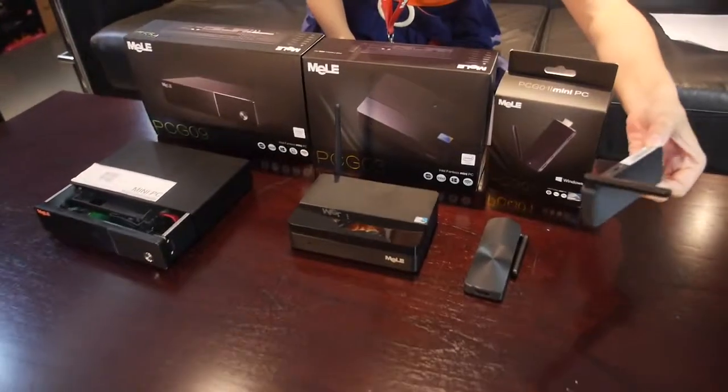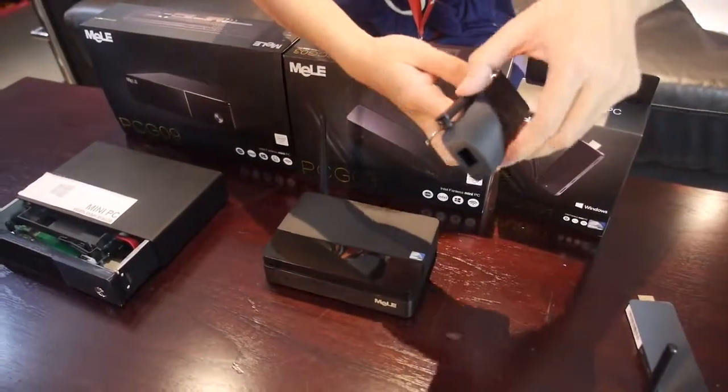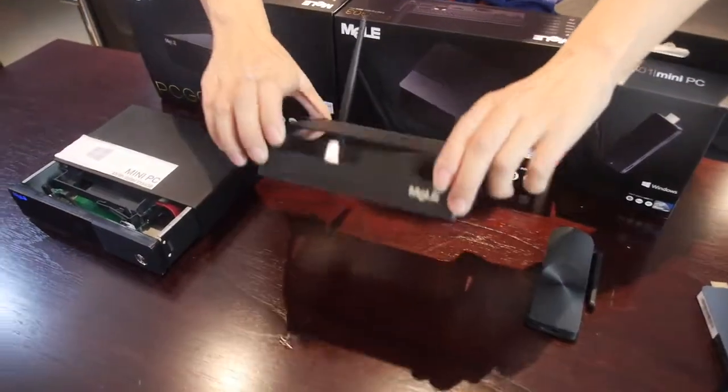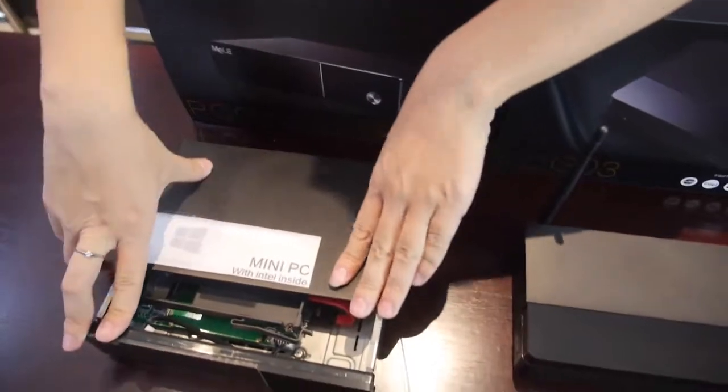Welcome to Mela showroom. We are the best in mini PC and Mela also have four product lines of Intel mini PC. We have the Intel computer stick, and the Intel computer stick with LAN coming soon, and the PCG03 and the PCG09 with hard disk and SSD support.